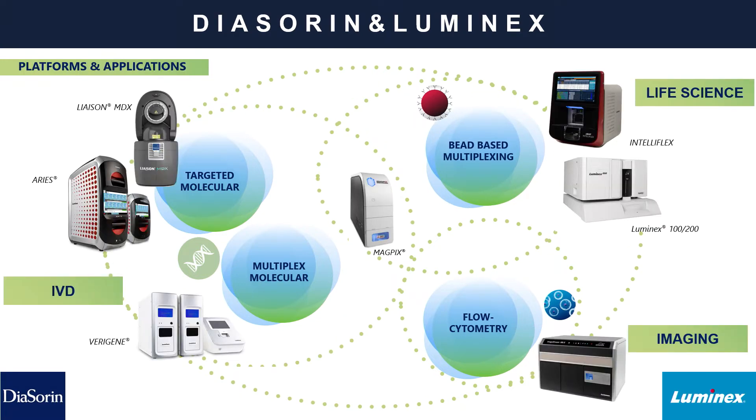We have lots of different platforms and applications to pair with those technologies. Starting in the top left, we have the Liaison MDX system and the ARIES system for sample-to-answer targeted molecular testing. Moving into the IVDs, we also have the Verigene system and the MagPix system. On the life science side for bead-based multiplexing, we have the Luminex 100-200, MagPix, and our most recent launch, the IntelliFlex system, launched just last year. We also have flow cytometry for imaging purposes.